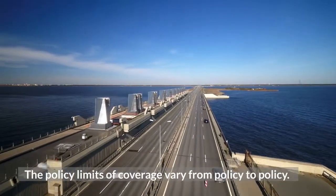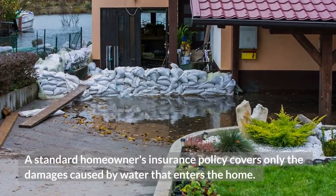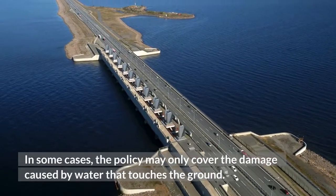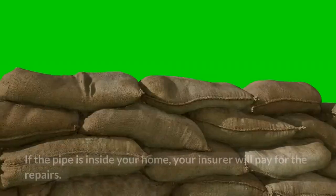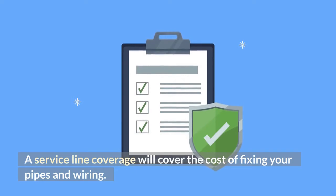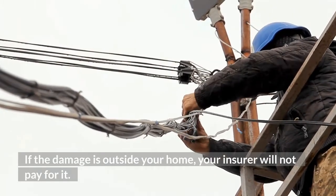The policy limits of coverage vary from policy to policy. A standard homeowner's insurance policy covers only the damages caused by water that enters the home. In some cases, the policy may only cover the damage caused by water that touches the ground. If the pipe is inside your home, your insurer will pay for the repairs. A service line coverage will cover the cost of fixing your pipes and wiring. If the damage is outside your home, your insurer will not pay for it.